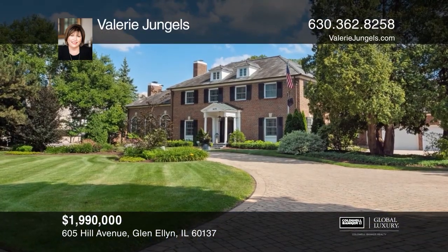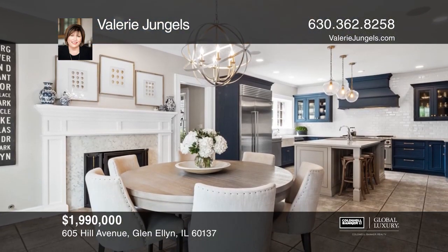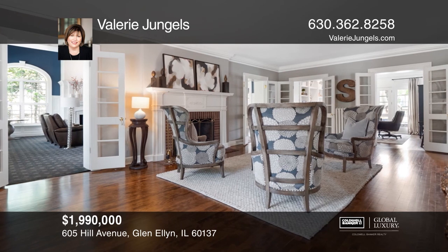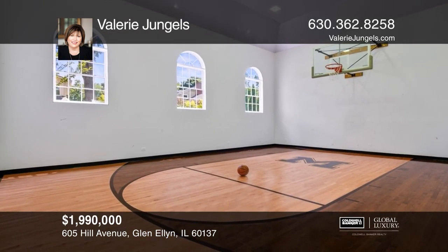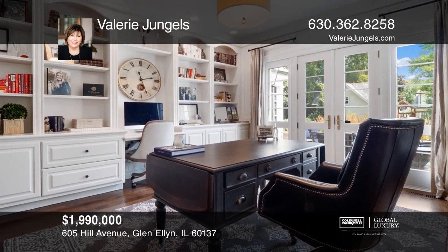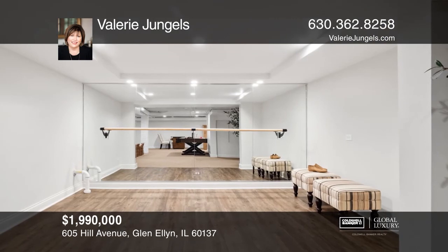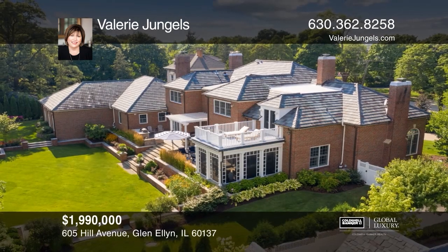Built in 1916, this stately home has been renovated by the current owners. Situated on three quarters of an acre, this estate's landscape rivals the beauty of the gardens at Versailles. Enjoy a newly updated kitchen, marble and hardwood floors, and bright interior. There's an expansive great room, sport court, guest suite with private bath, office, and a screened porch overlooking the terrace. The lower level features a rec room, yoga area, and a second kitchen. Check out this must-see home by scheduling a tour with Valerie Jungles.